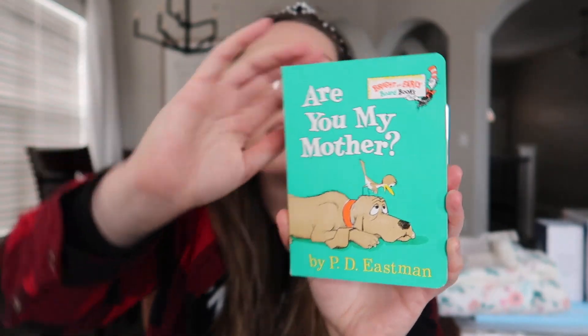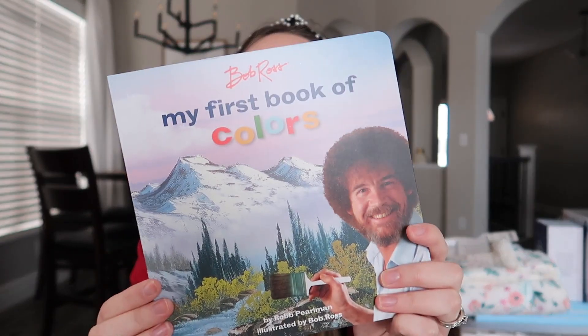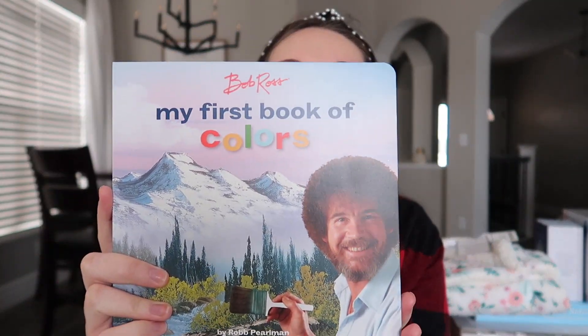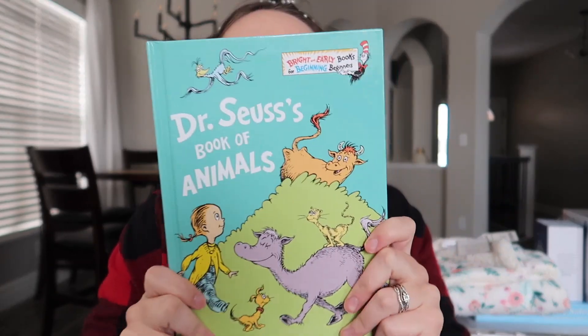Then I got three books and my dad actually picked these out, which was so cute of him. So I got "Are You My Mother?" — this is a good little size for babies to hold. Asher, my firstborn, is of course going to be using these probably first because they're going to share books. How funny is this — he got it at Target — it's a Bob Ross "My First Book of Colors," which is so awesome. My dad picked this out and it's just amazing. And the last book is the Dr. Seuss Book of Animals, which is really fun too.